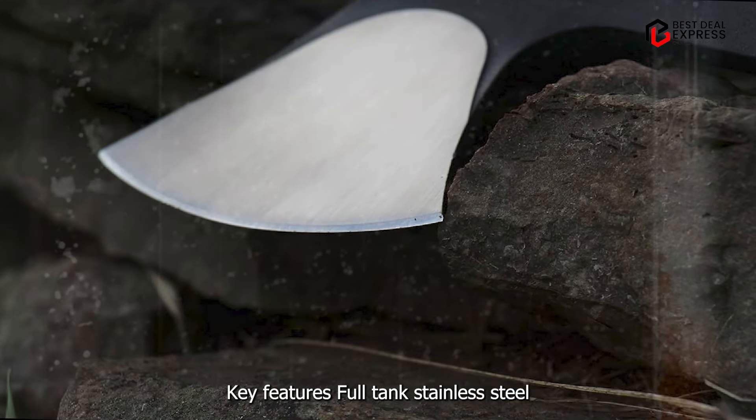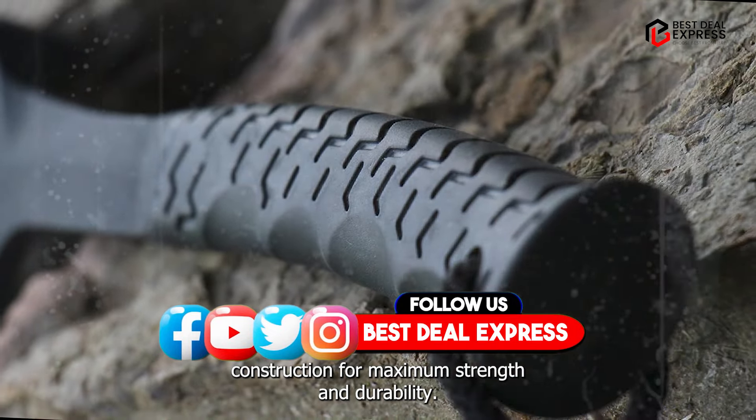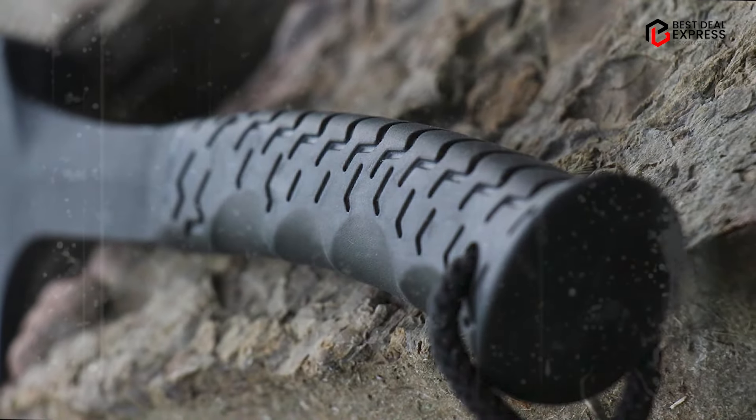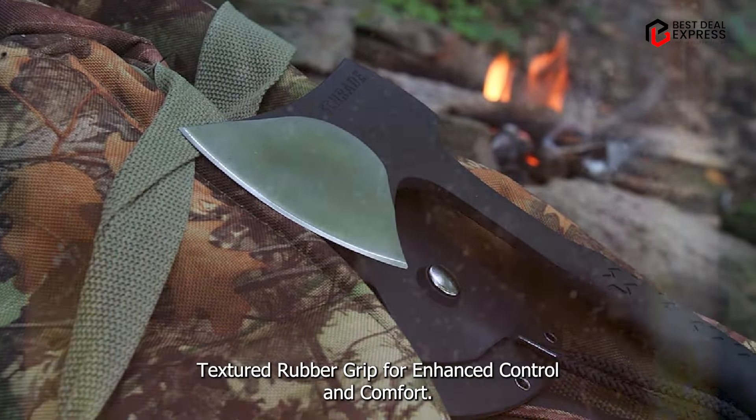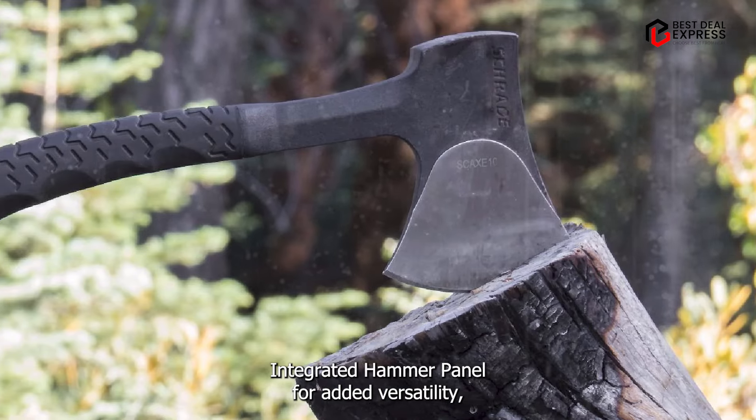Key features: full tang stainless steel construction for maximum strength and durability, textured rubber grip for enhanced control and comfort, and an integrated hammer pommel for added versatility.